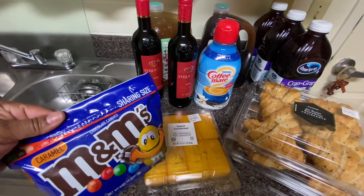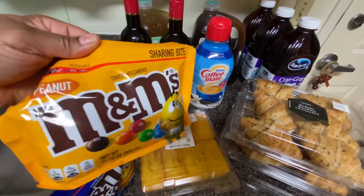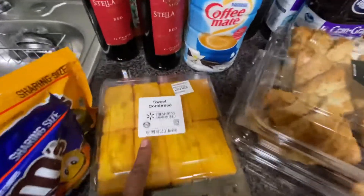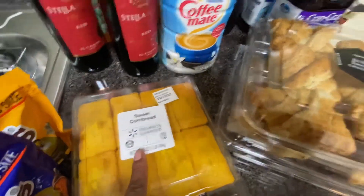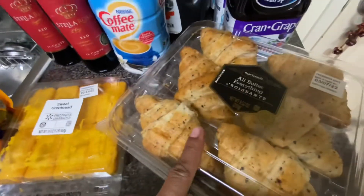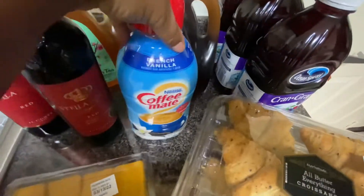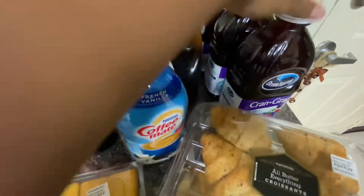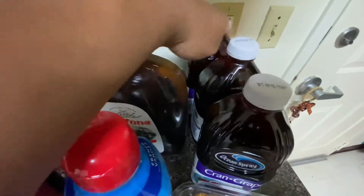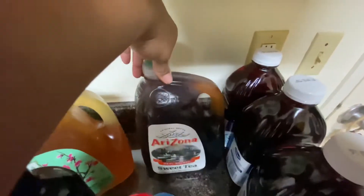I think all of that came from Walmart. My daughter also picked up caramel M&Ms and the peanut kind — she needs those for a school project. I got sweet cornbread from Walmart, everything croissants — you know I love anything 'everything.' I got my French vanilla coffee, the only kind I drink, and picked up more cranberry juice — three of those.